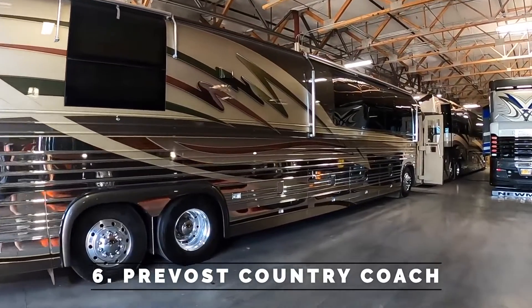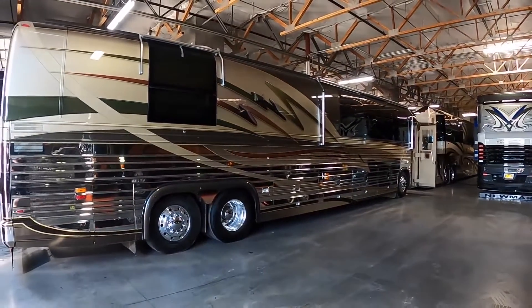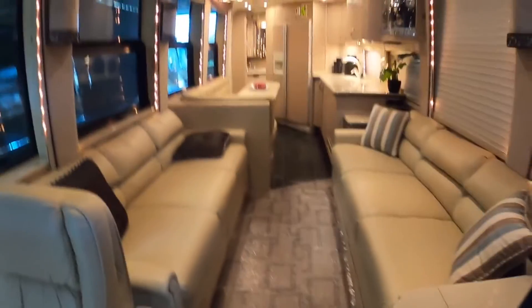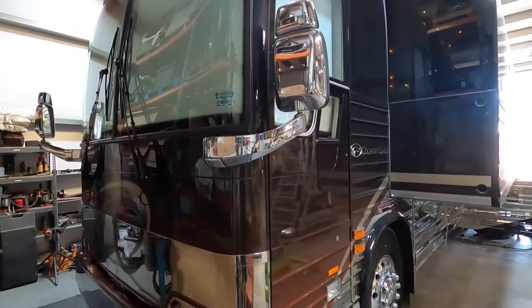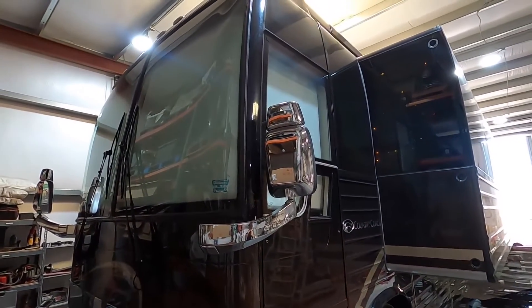Number 6: Prevost Country Coach. The bus is a luxury coach designed for folks who want to travel and tour. It can accommodate up to 30 people with their luggage and boasts many luxury amenities. Prevost, a business making coaches for 30 years, manufactures this luxury bus.